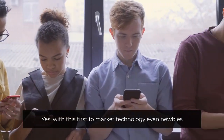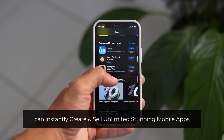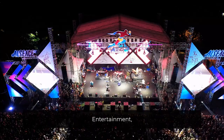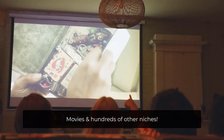Yes, with this first-to-market technology, even newbies can instantly create and sell unlimited stunning mobile apps to hungry buyers in real estate, Airbnb, e-commerce, music, spas, entertainment, restaurants, daycares, old-age homes, movies, and hundreds of other niches.